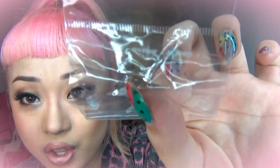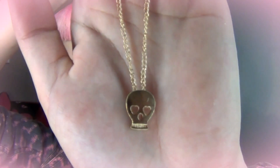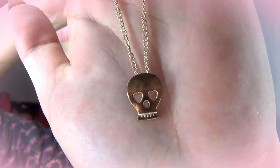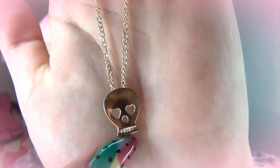The next thing I got is these bone-shaped earrings — super cute. And then there's this skull necklace, which I think is really, really cute as well. You can see the little hearts on it. I think it looks really cute with something like a plain white t-shirt, just to spice things up a little bit.